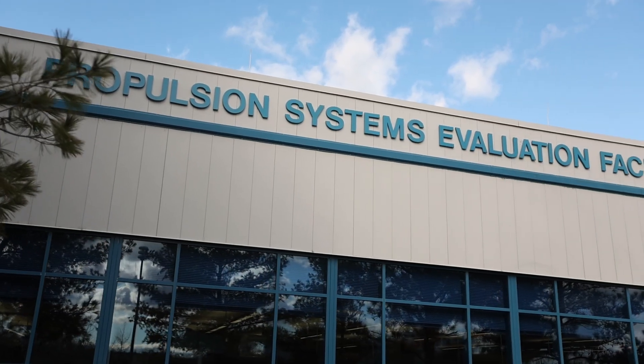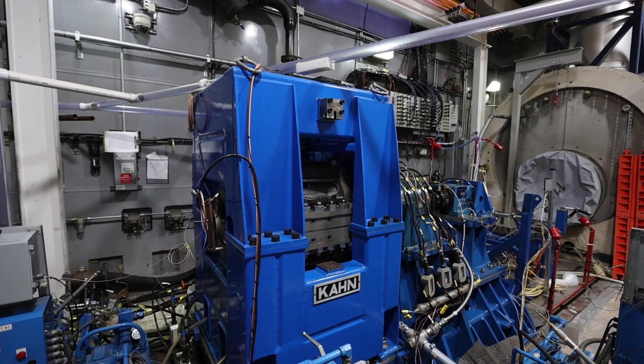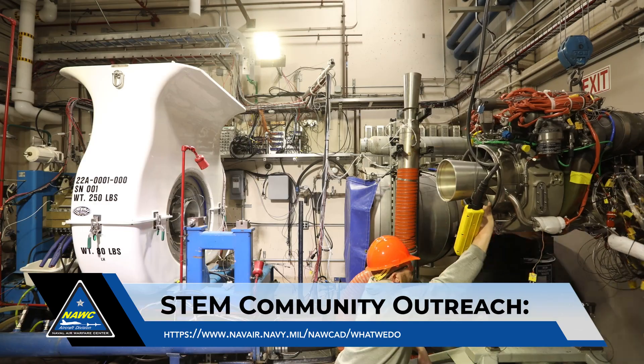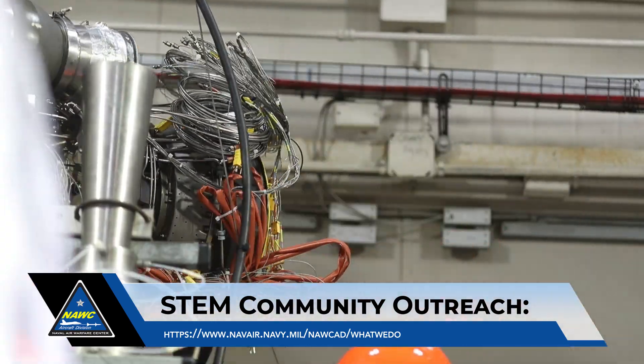I'm Ellen Cervetnik, the NAVAIR Strategic Education Office Team Lead. We hope you enjoyed this video. If you'd like to learn more about NAVAIR's Education Outreach Program and activities for students in Kindergarten through 12th Grade, please visit our website listed on the screen. Thank you.